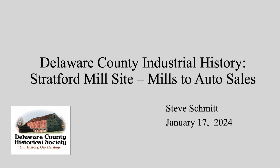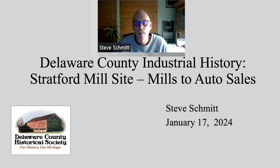This program was created by Steve Schmidt and presented to a Zoom audience on January 17, 2024. My name is Steve Schmidt. I'm the program's committee chairman for the Historical Society, and I do a lot of things — docenting, help with security — but I'm personally very interested in our industrial history.